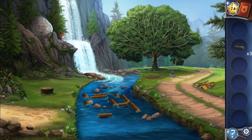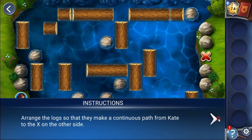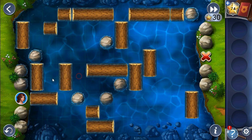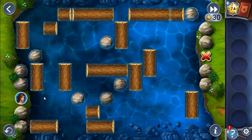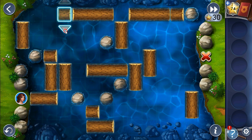We go in here to solve this puzzle. Like the puzzle in the previous chapter, we have to slide these logs to make a path. It seems I made a wrong movement — let me redo it like that, like that, like that.